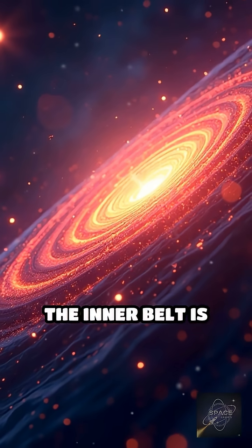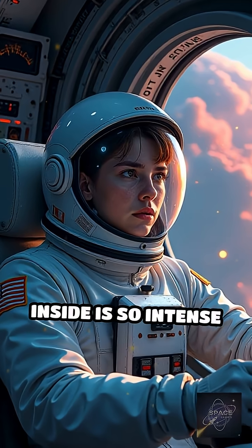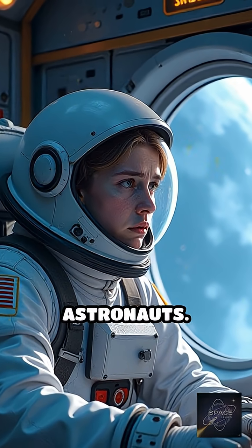The inner belt is packed with high-energy protons, while the outer belt teems with energetic electrons. The radiation inside is so intense it can fry spacecraft electronics and pose serious health risks to astronauts.